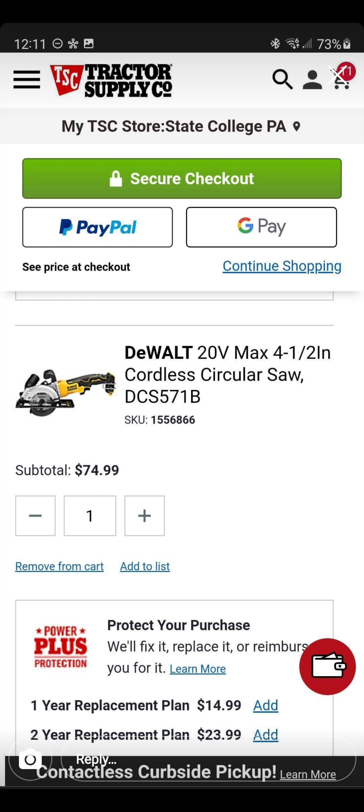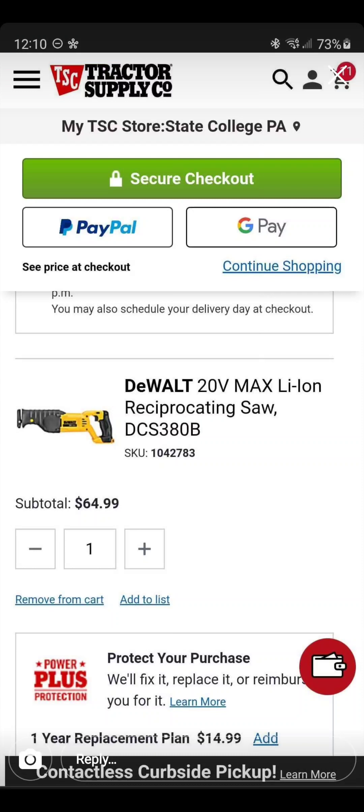Tractor Supply is coming at you with a 20-volt 4½-inch cordless circular saw — great for baseboards — for $75, and the replacement parts aren't too bad through them either. Again, Tractor Supply with a DeWalt reciprocating saw deal for $64.99.